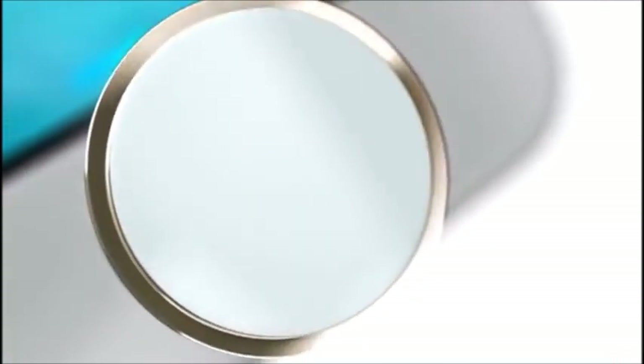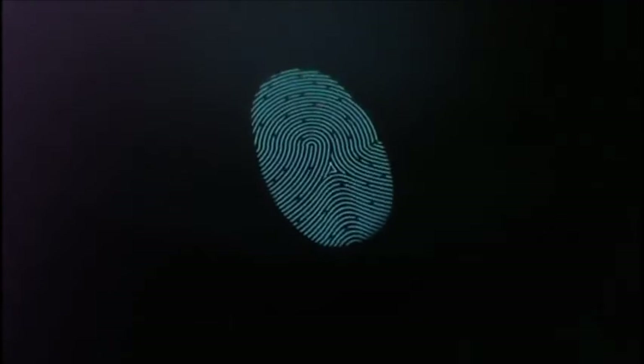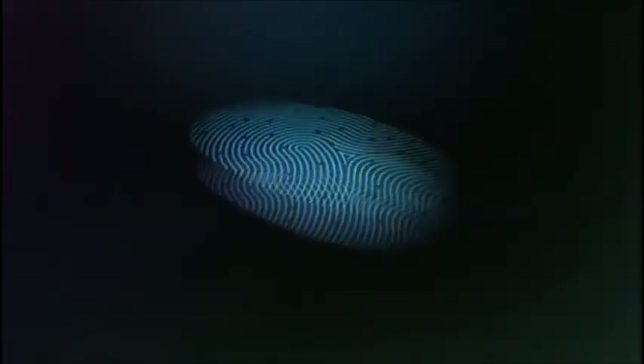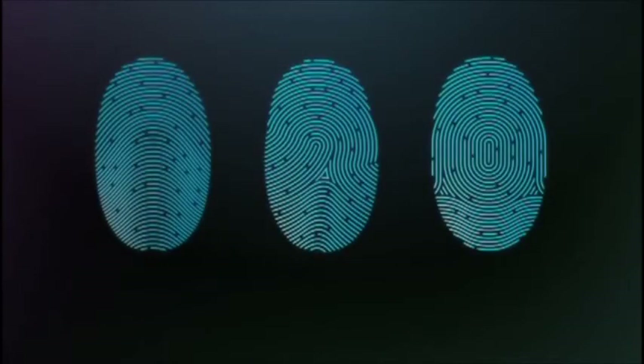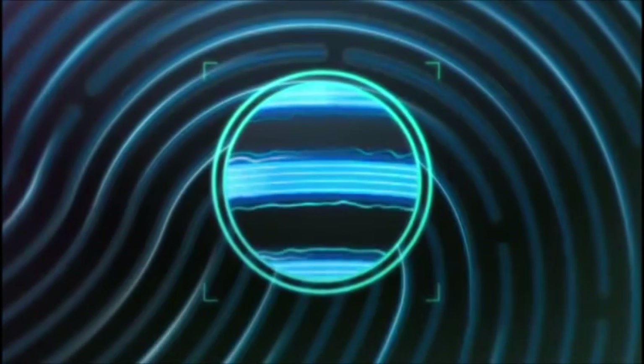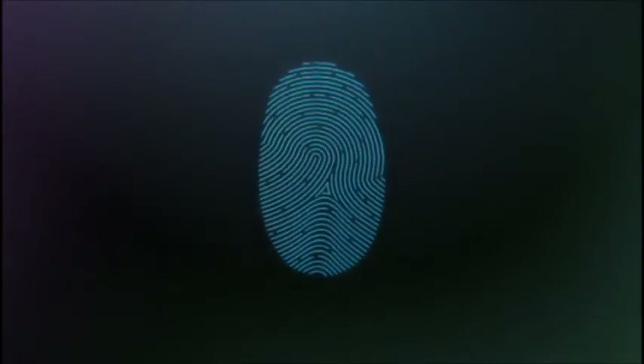The steel ring surrounding the button detects your finger and tells Touch ID to start reading your print. The sensor uses advanced capacitive touch to take a high-resolution image of your fingerprint from the sub-epidermal layers of your skin. It intelligently analyzes this information with a remarkable degree of detail and precision, categorizing your print by one of three basic types: arch, loop, or whirl. It maps individual details in the ridges that are smaller than the human eye can see, even inspecting minor variations in ridge direction caused by pores and edge structures.